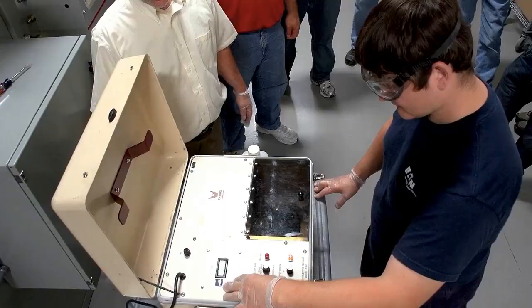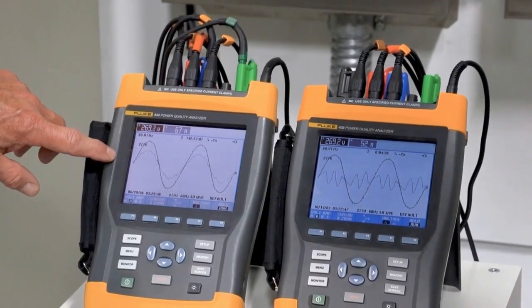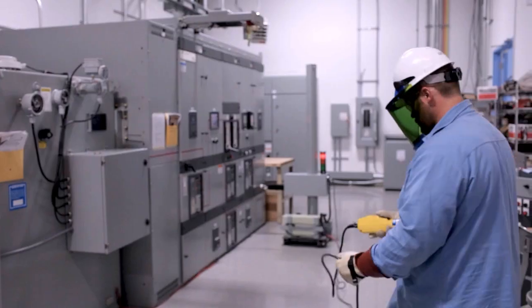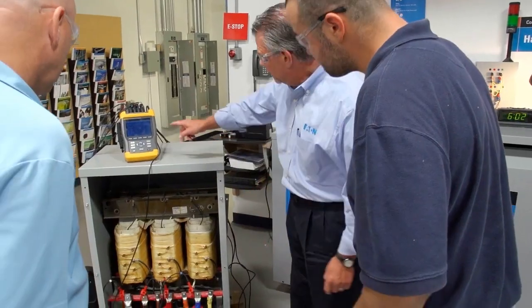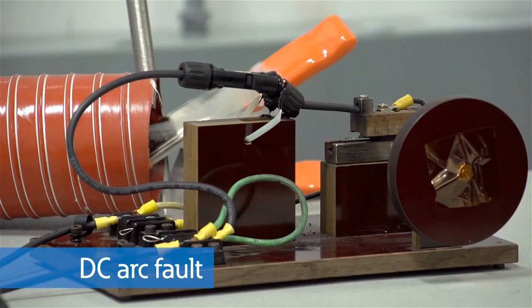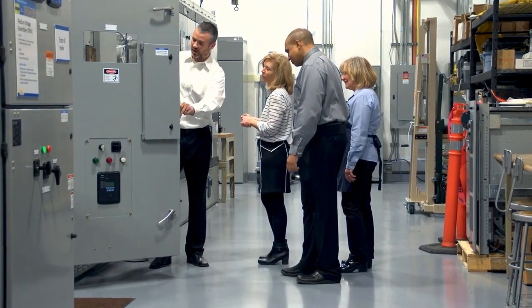Welcome to Eaton's Power Systems Experience Center in Houston, where we offer testing, training, and demonstrations so that you can see firsthand the latest advancements in electrical power quality, energy management, and safety. In our controlled environment, you can observe product testing and performance, participate in live demonstrations, and learn about power management technologies from Eaton's experts. In this video, we will show you many unique aspects of the Experience Center that you can only see here.